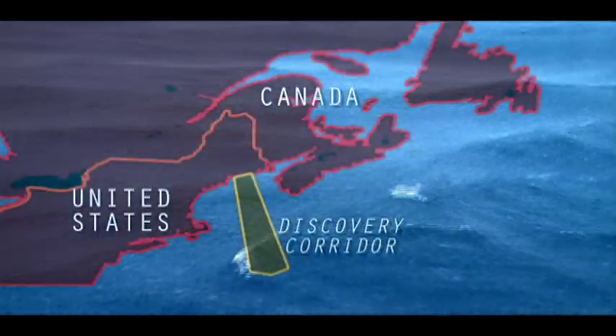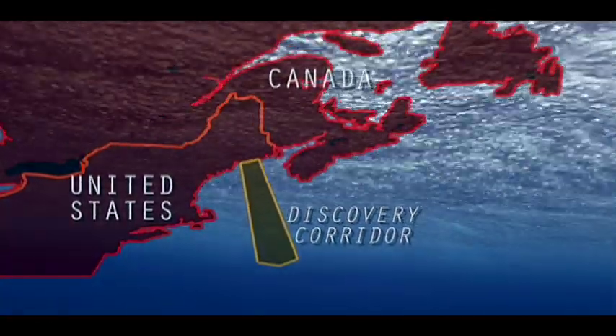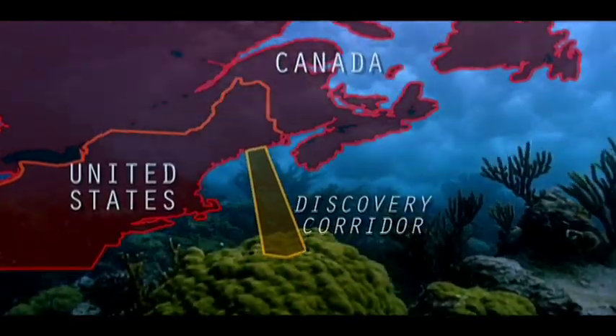It's a relatively small patch of ocean, given the size of the planet, but the corridor still stretches 500 miles from the coast — an area larger than the state of Maine.